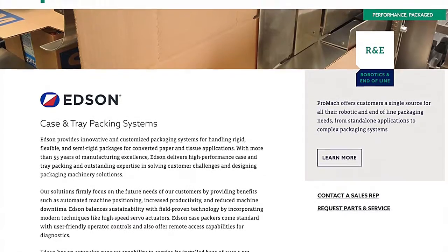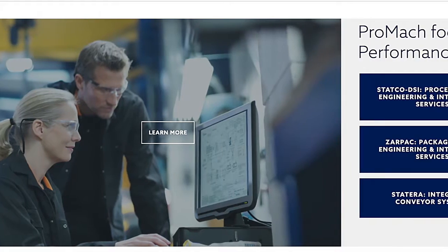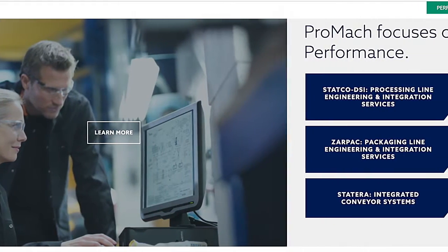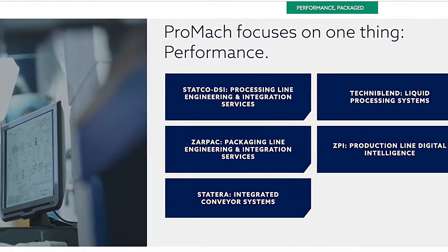So Promac is our parent company and they own over 40 different brands of packaging equipment manufacturers. There are different buckets within Promac. Where Edson fits is in that end-of-line robotic packaging bucket of equipment manufacturers.